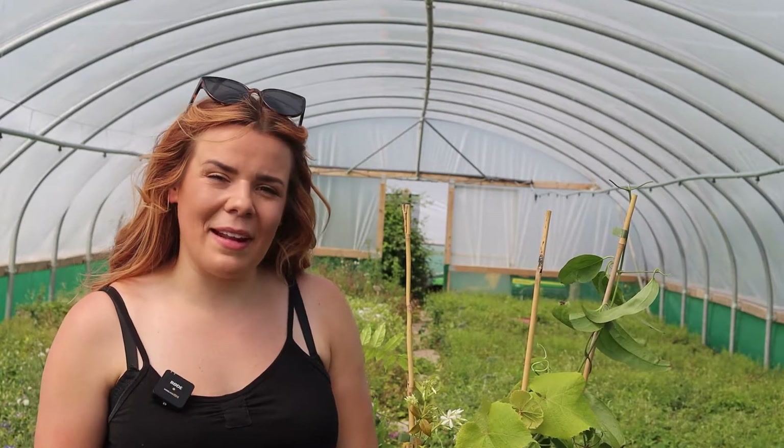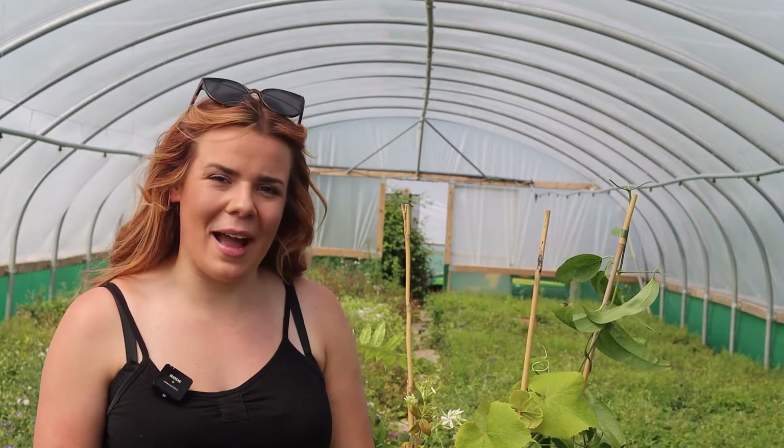Hi, my name's Molly and I'm a Clematis and Climbing Plant Specialist. Today I picked three of my favourite plants that do really well in shade.